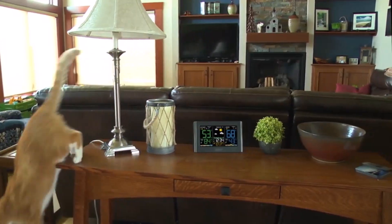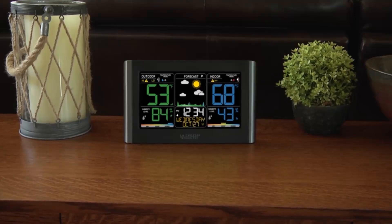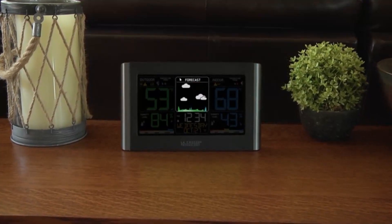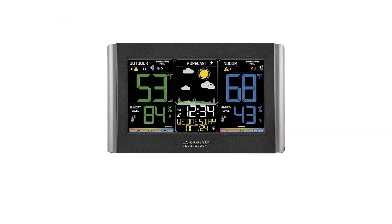A display that works for you. One of the standout features of this weather station is its large, colored display that's not just easy to read, but also visually appealing. The adjustable brightness ensures perfect visibility in any lighting condition, making it an elegant addition to any home.